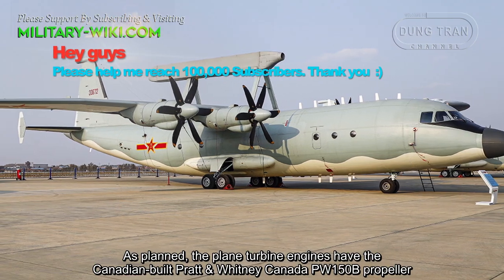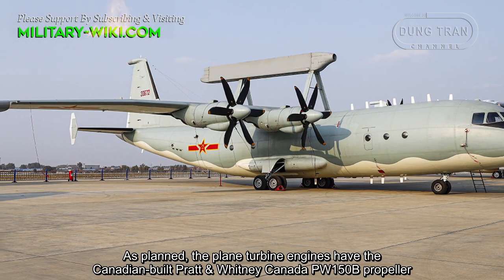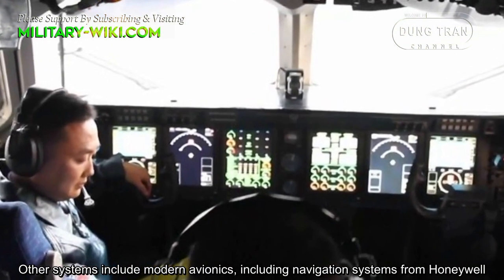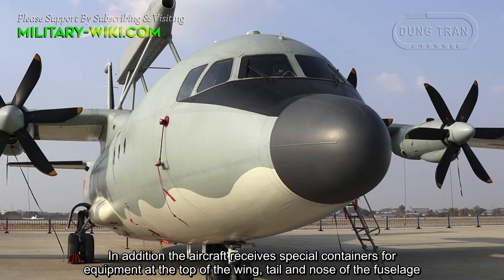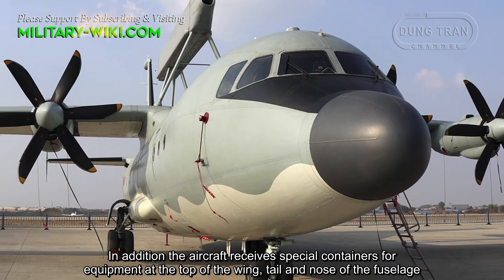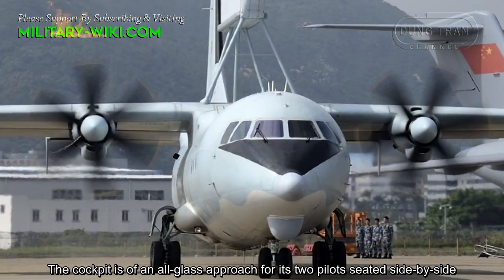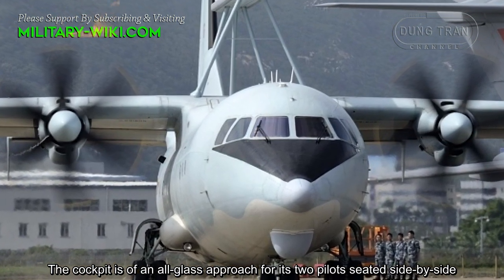The plane's turbine engines feature the Canadian-built Pratt & Whitney Canada PW-150B propellers. Other systems include modern avionics, including navigation systems from Honeywell. In addition, the aircraft received special equipment containers at the top of the wing, tail, and nose of the fuselage. The cockpit is a glass cockpit arrangement for its two pilots seated side by side.